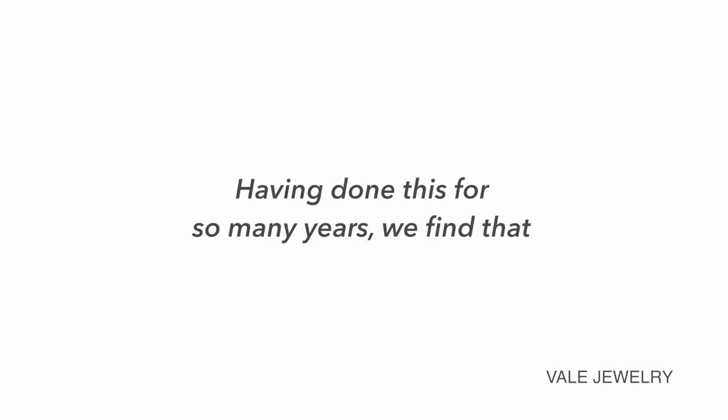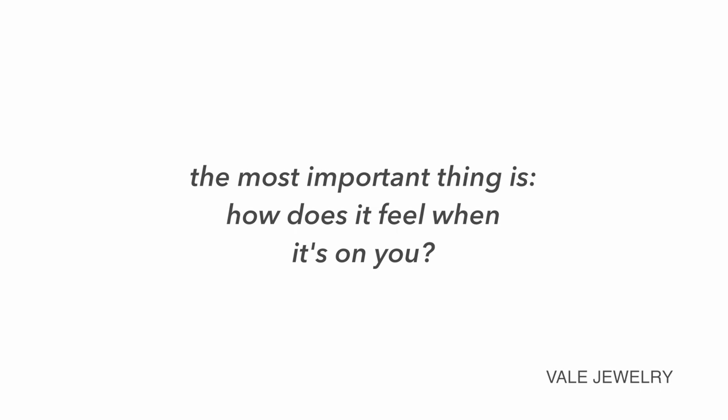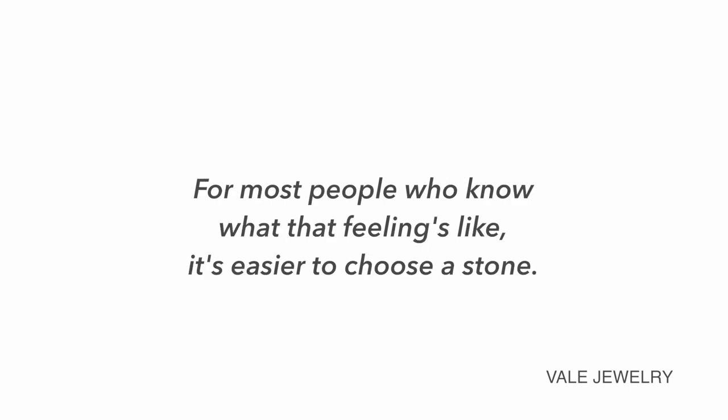As Eva and Ava shared: having done this for many years, outside of all the technical subjects to master before committing to a stone, the most important thing is how does it feel when it's on you? Do you have that flutter? Do you respond to it? Most people who know what that feeling is like find it easier to choose the stone.